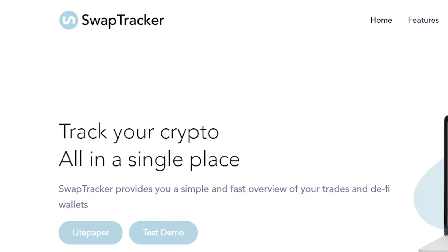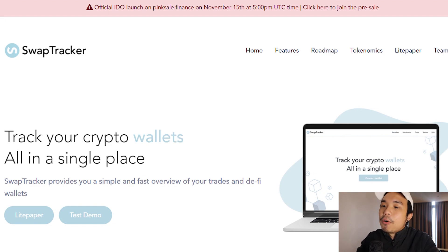Therefore ladies and gentlemen, let me introduce to you today swaptracker.io — track your crypto performance all in a single place. This makes it simple, fast, and also convenient for all the newcomers to start using and utilizing crypto.